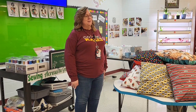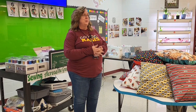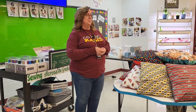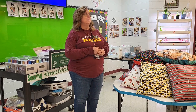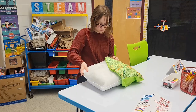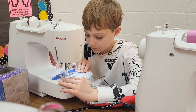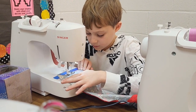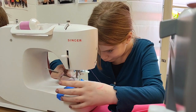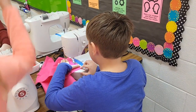I applied for a grant where we were purchasing sewing machines. The other two elementary buildings already had sewing in their classrooms and in their STEAM labs, so I wanted to make sure that Koi also did that. We purchased stuffing, ironing, pillows, lots of fabric, and supplies like thread, needles, bobbins, and pins. Also, four of our sewing machines were purchased through those funds.